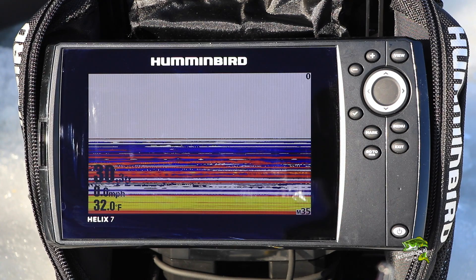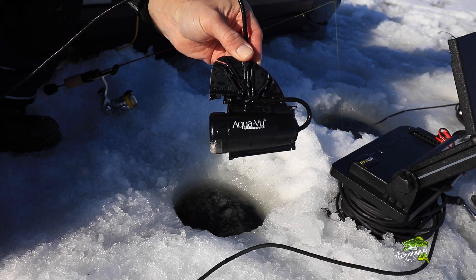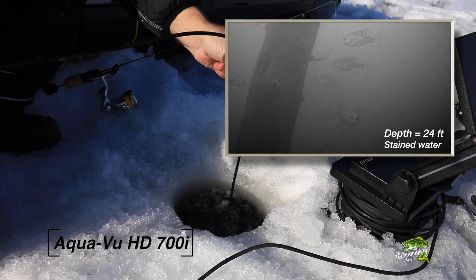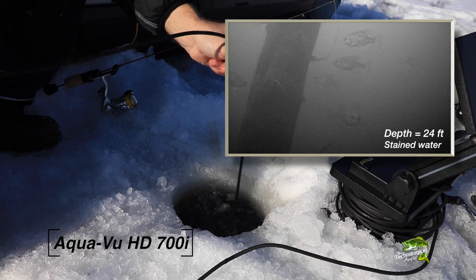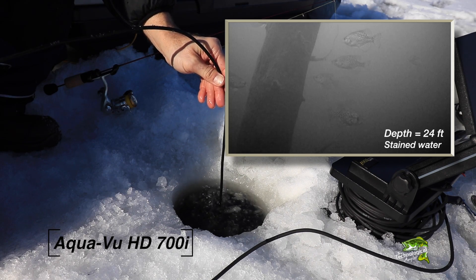While working our way around the basin of this particular lake, we encountered an unusual sonar signal out in about 30 feet of water. We sent our AquaView HD 700i camera down to investigate, and to our surprise, found out that this unusual sonar feature comes from a large, solitary, nearly vertical tree. Now how that tree ended up out here in 30 feet of water is anybody's guess, but this isolated piece of structure will help to concentrate crappies as they cruise around the lip of this otherwise featureless basin.